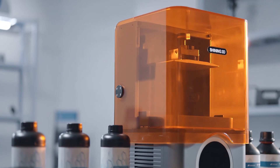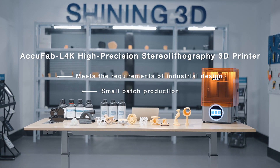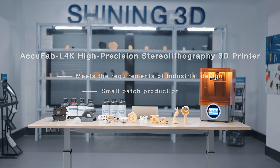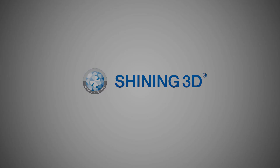The AccuFab L4K is your ideal choice for a high-precision resin 3D printer.